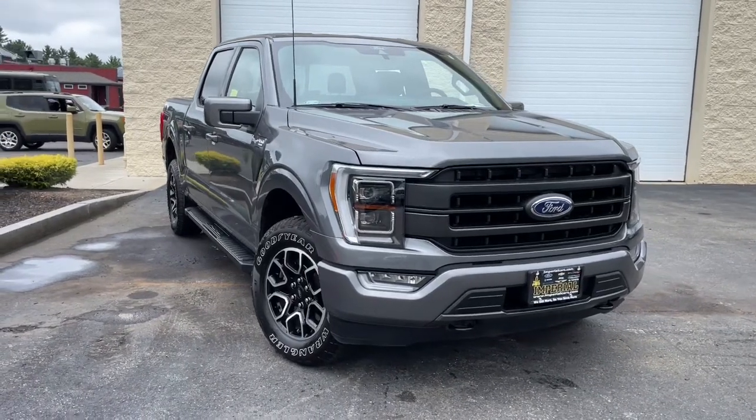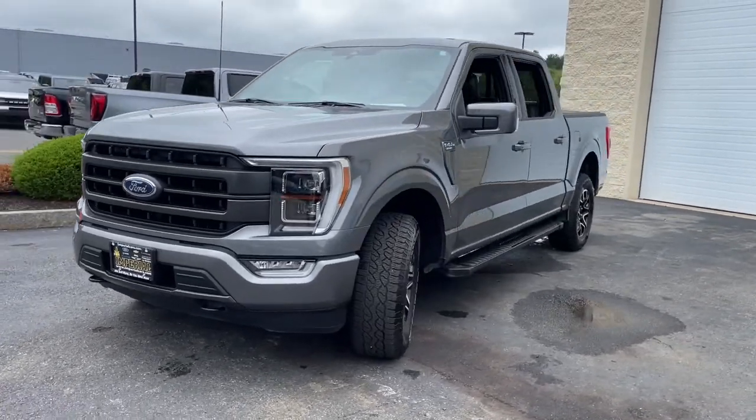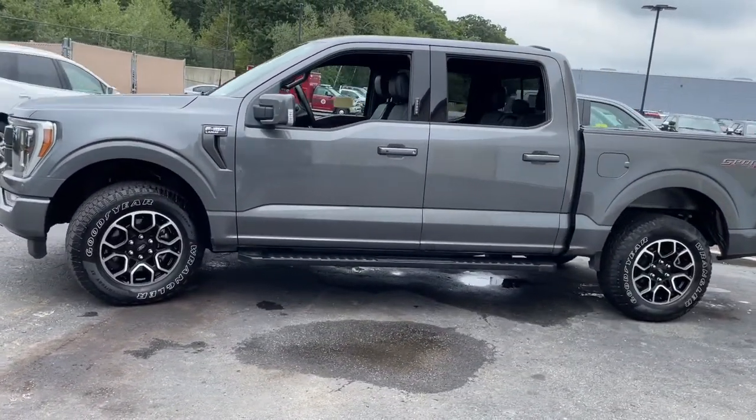You'll have love at first sight with the 2021 Ford F-150. With less than 10,000 miles on the odometer, this vehicle stands out from the rest.